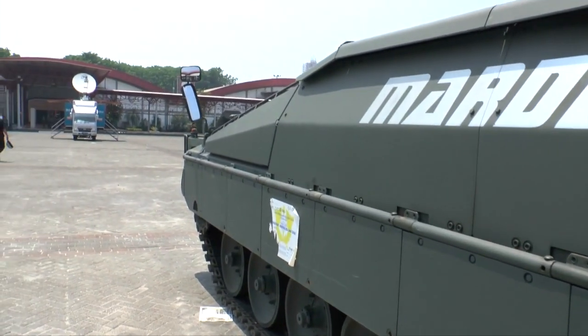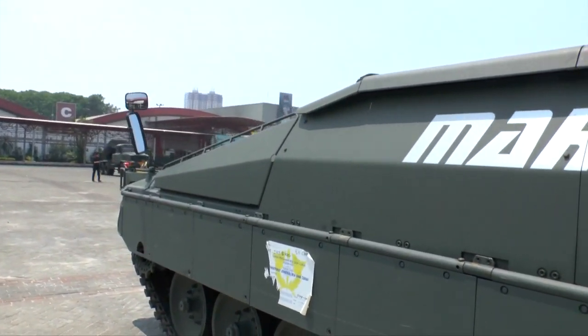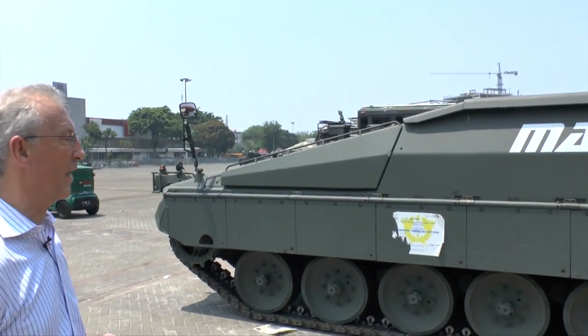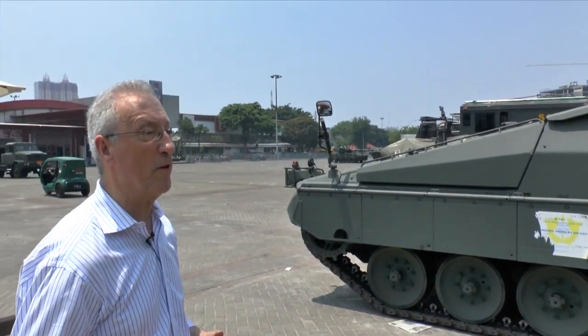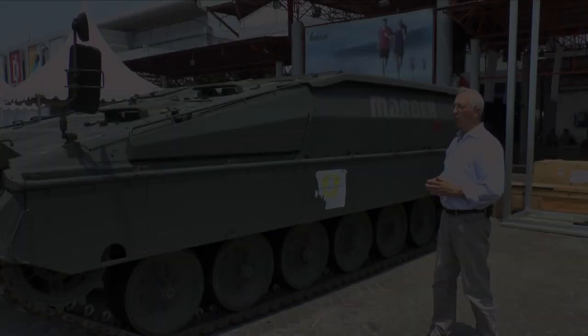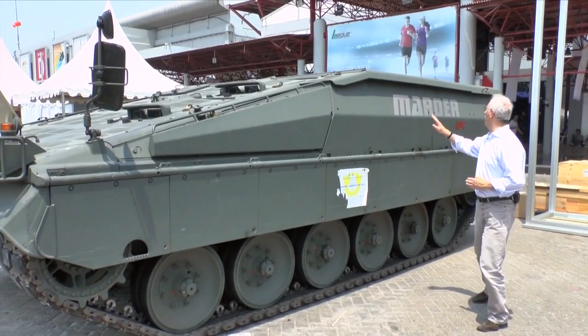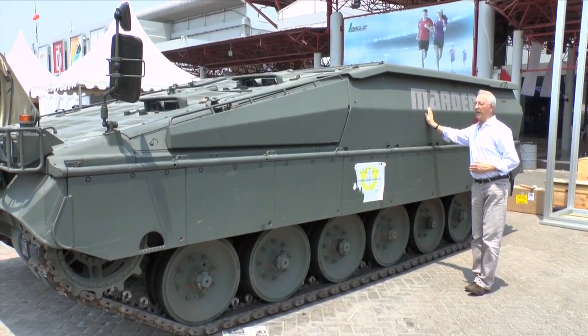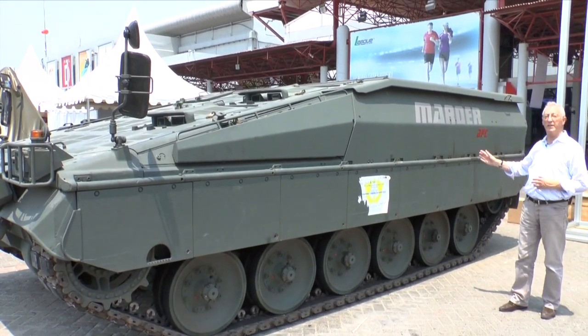But it can also be used in the direct fire role, giving it the capability of a tank. This version would typically be fitted with an OTO Melara turret, armed with a 105mm low-recoil gun and a computerised fire control system. Looking from the side, you can see where the whole of the rear has been raised by 300mm and the extra armour package added to provide a higher level of survivability.